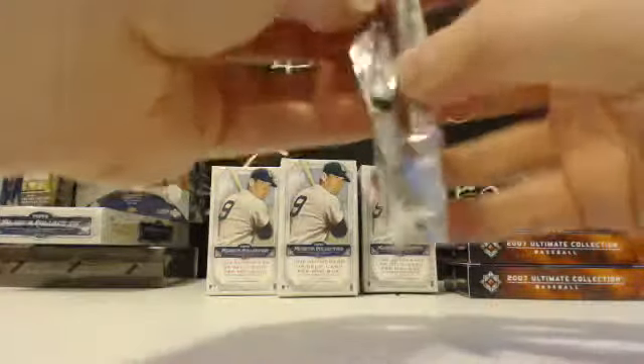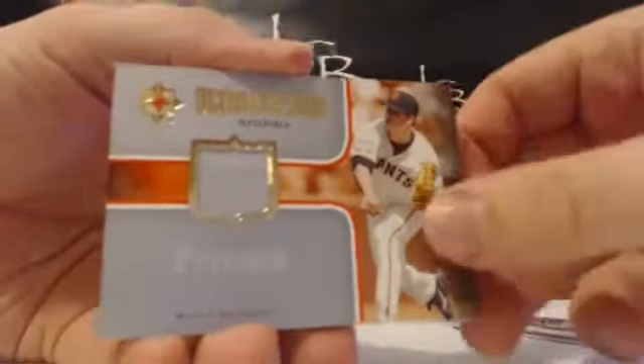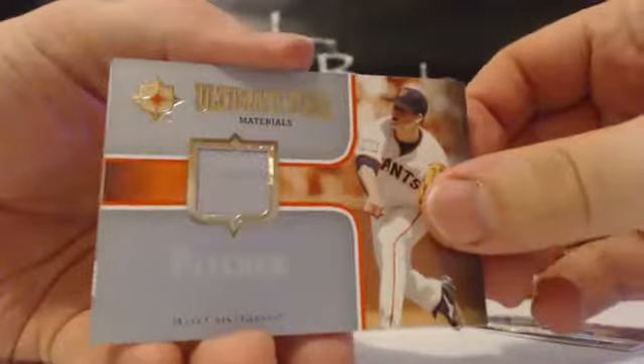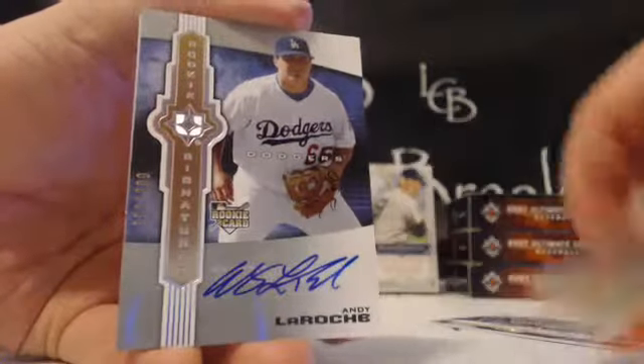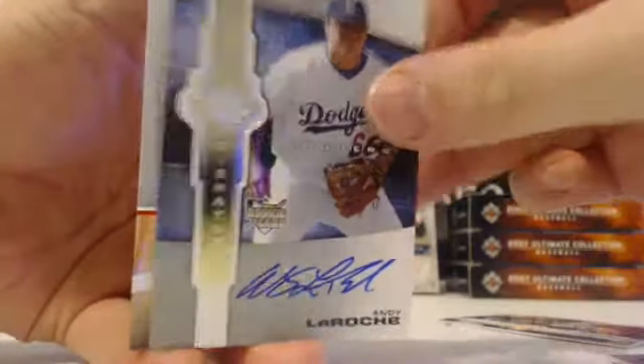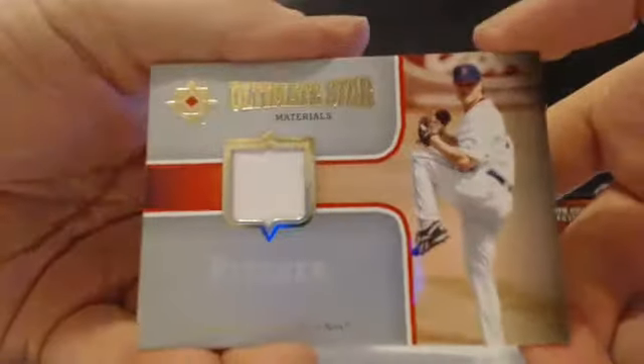Alright, '07 Ultimate here we go. Give me a Ricky Weeks out of 450. First hit is Matt Cain Ultimate Star Materials for the Giants for Frank B. Second hit is an autograph — Andy LaRoche for the Dodgers, Ultimate Star Materials. Matt Cain and Andy LaRoche for the Dodgers out of 299. Last hit is Jonathan Papelbon for the Red Sox, Ultimate Star Materials, non-numbered on that one. Papelbon, Ultimate Star Materials.